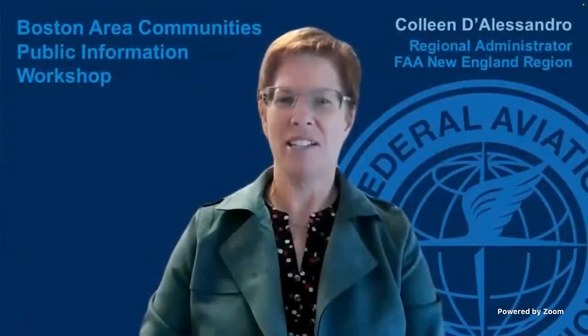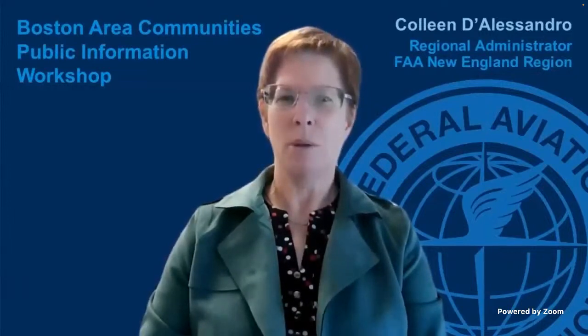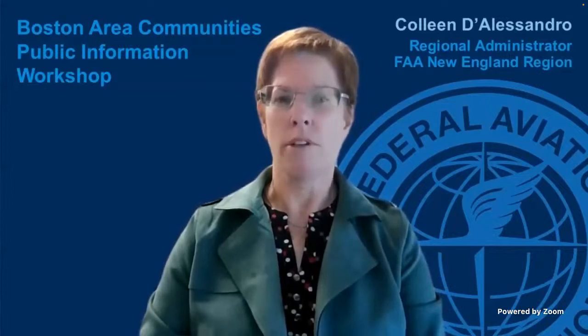Hello, my name is Colleen D'Alessandro and I am the FAA New England Regional Administrator. I'm very pleased to be with you today to talk about the aircraft operations and airspace over Boston and surrounding communities, including Boston Logan International Airport, Hanscom Field in Bedford, Beverly, Lawrence, and Norwood airports.